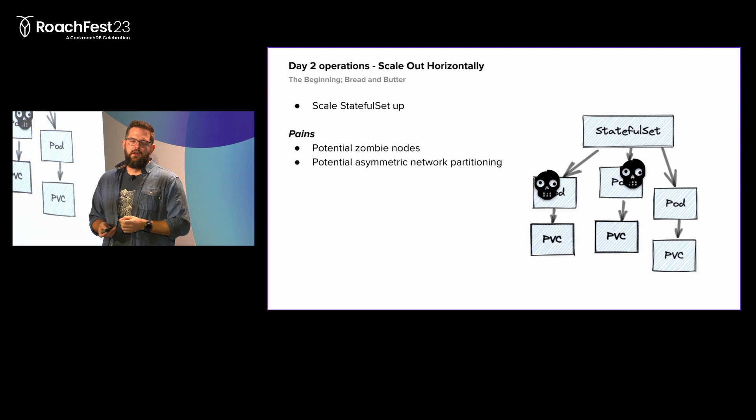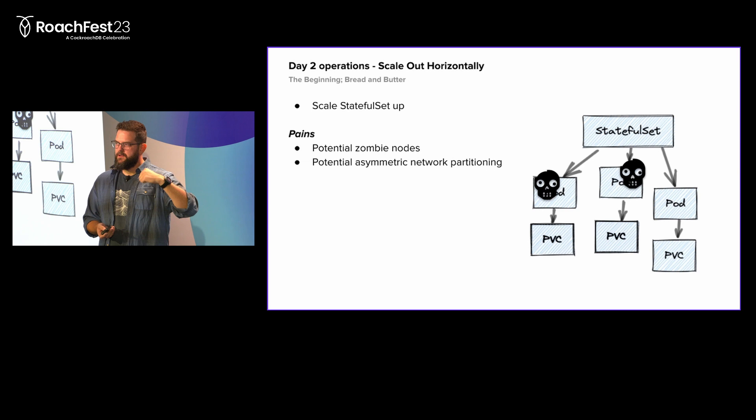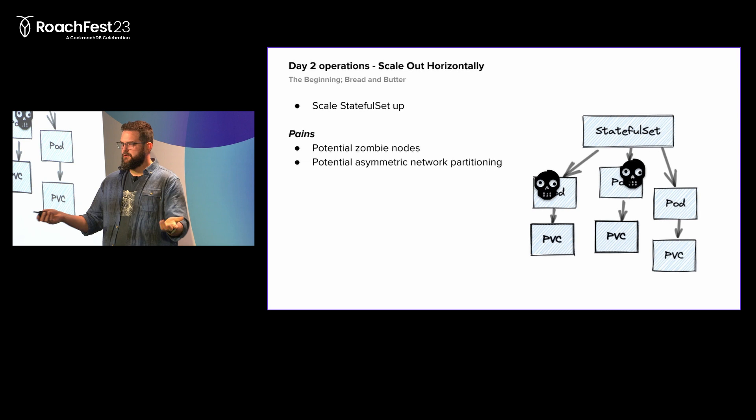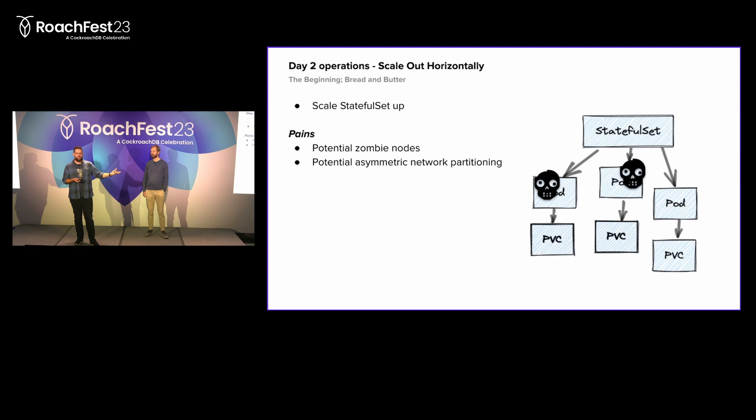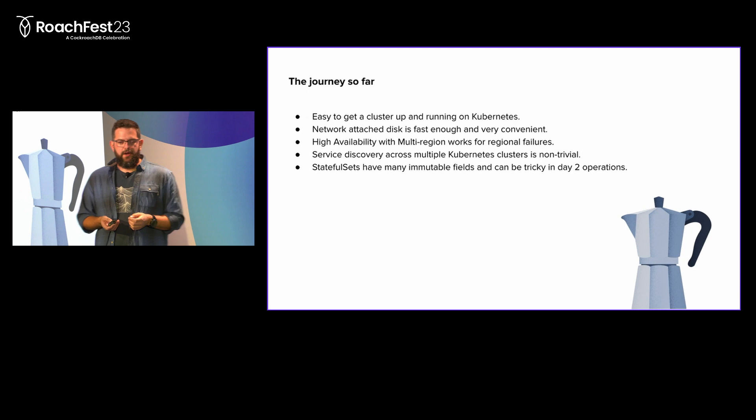There's also an interesting issue in multi-region setups. If you add a new node in one cluster and it joins the Cockroach cluster, but you haven't solved service discovery in the other clusters, when the node starts talking to nodes in the other regions, they can't call back. If a node comes up and becomes leaseholder for some range, a query coming in from region B will try to talk to that new node to get data - but it's not possible. This gives you an asymmetric network partition and a lot of pain. We had many outages with asymmetric network partitions before we solved this in our automation.